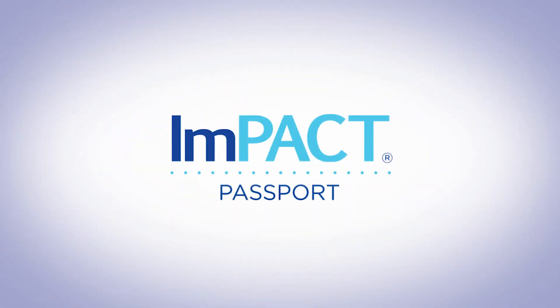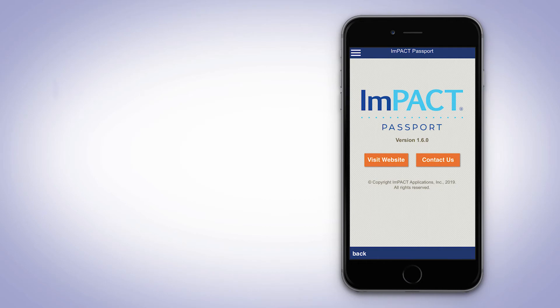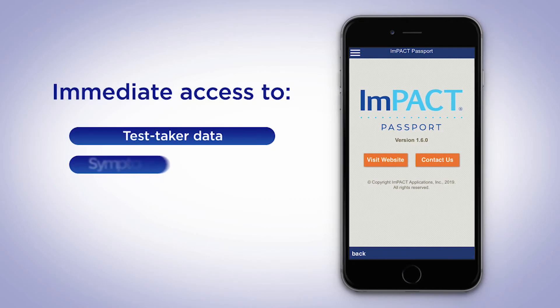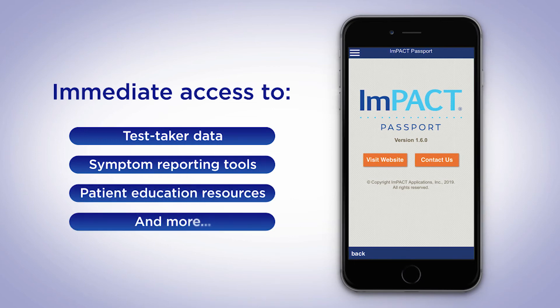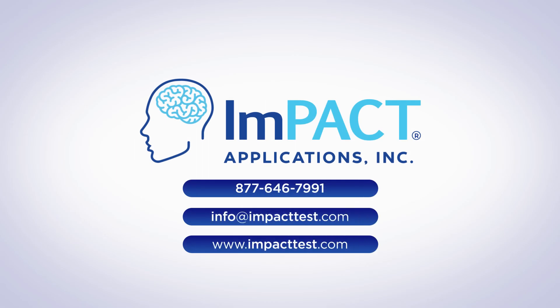ImPACT Passport is an easy-to-use iPhone or Android phone app that enables healthcare providers to deliver better concussion management to their patients. ImPACT Passport provides immediate access to test taker data, symptom reporting tools, patient education resources on concussion prevention, and more. To learn more, please contact us today.